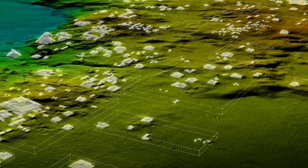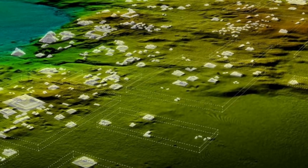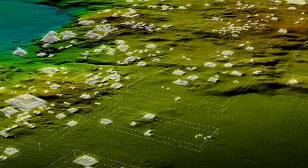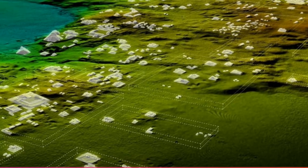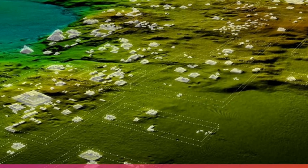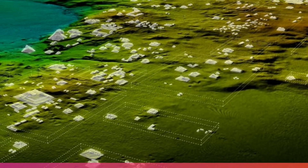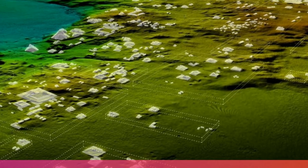So far, the project has mapped more than 800 square miles of the reserve, and according to Tulane University's Francisco Estrada-Belli, the data could take years to fully understand. Estrada-Belli told National Geographic: 'LIDAR is revolutionizing archaeology the way the Hubble Space Telescope revolutionized astronomy.'